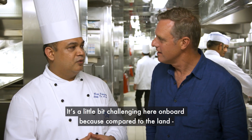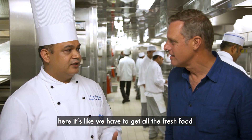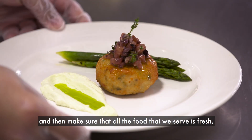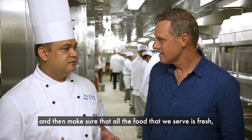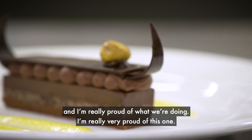It's a little bit challenging here on board compared to the land, because we have to get all the fresh food — all the fresh items, vegetables — and make sure that everything we serve is fresh. I'm really, really proud of what we're doing. Very, very proud of this one.